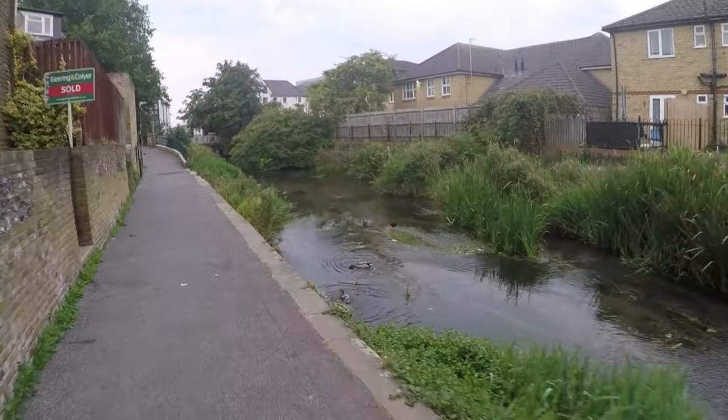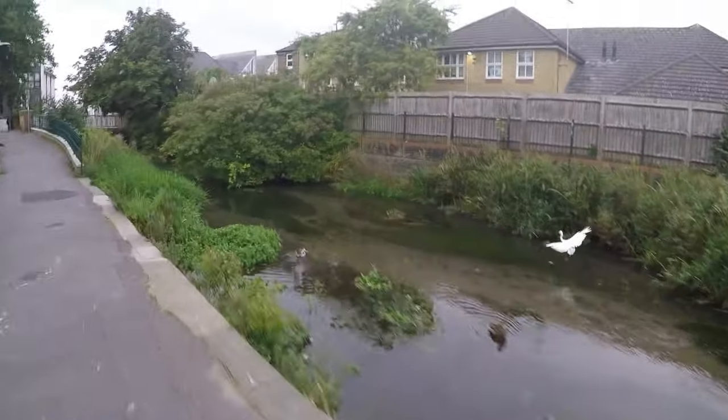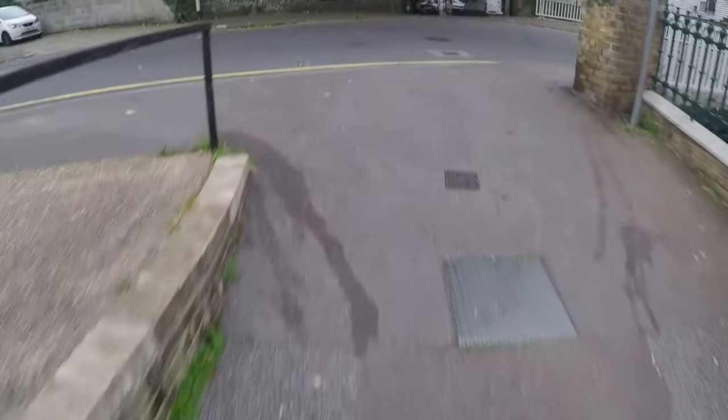Here we go — moorhen, mallard ducks, and there's the second egret. Charlton Green continues for 100 yards on the other side of this road, but there is no river, so I'm going to end the video here.